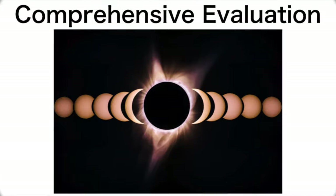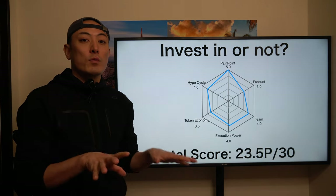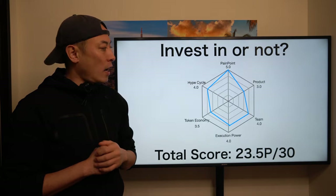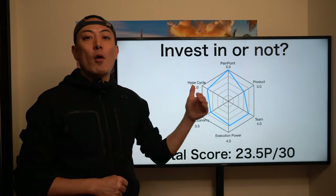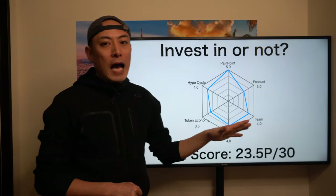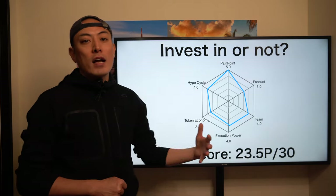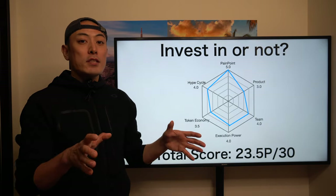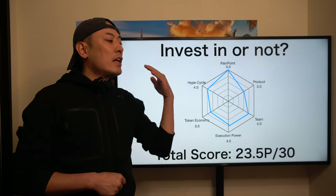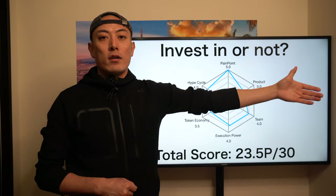Final comprehensive evaluation: Pain point — without any question, DeFi aggregating solutions to minimize friction costs for retail investors are the most important pain points in this industry, so 5.0. Product — since Batcher is completely a copy of yearn.finance with no critical advantage model, I gave 3.5. Team — not bad, but the DAO ecosystem development is a little unclear, so 4.0. Execution power — they successfully attracted a lot of retail investors and TVL, so 4.0 — but it's unclear whether they can maintain these high yield farming ratios over the next one to two years.